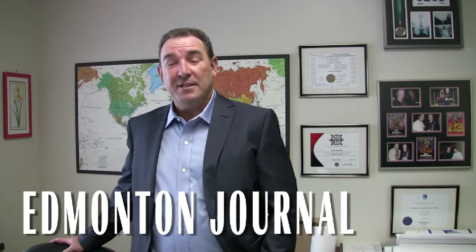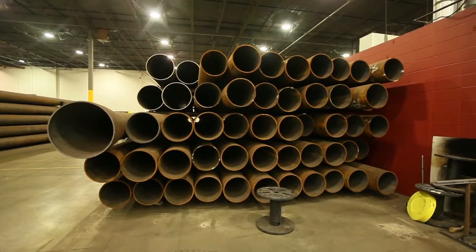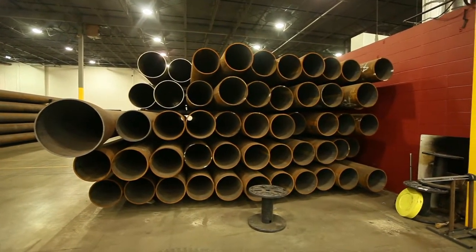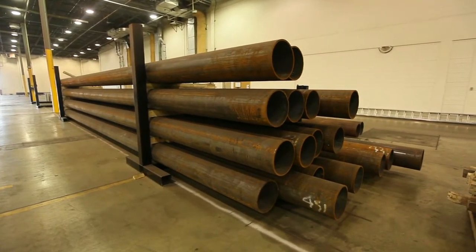Here we are at the Bry Steel Manufacturing Facility located in South Edmonton. Our facility is about a 120,000 square foot warehouse, now a manufacturing facility for large diameter steel pipe. We constructed this facility and began operating in about September of 2011.